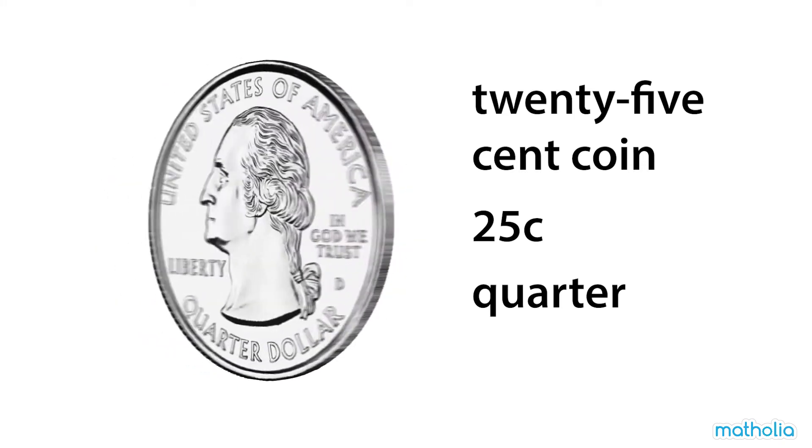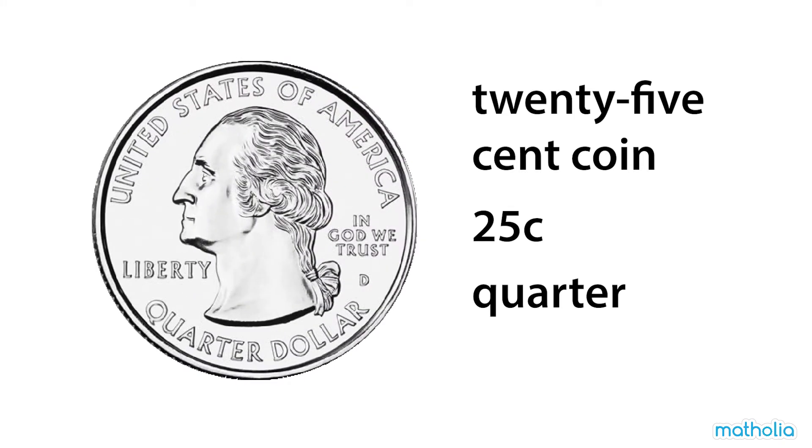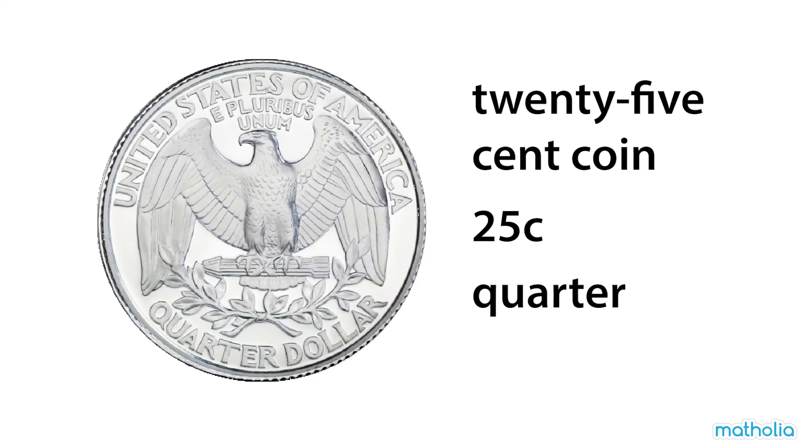This is a twenty-five-cent coin. It's worth twenty-five cents. It's also called a quarter.